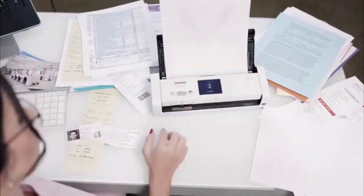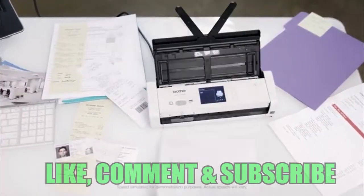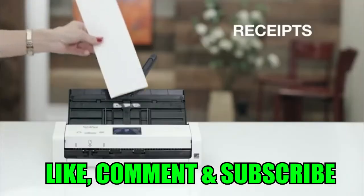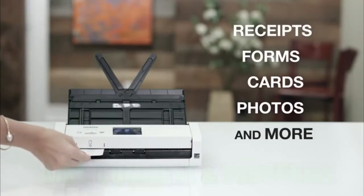It lets me scan single or double-sided, color or black and white documents in one pass, and handles virtually everything I throw at it. A variety of paper sizes, receipts, multi-page forms and files, plastic cards, photos, and more.